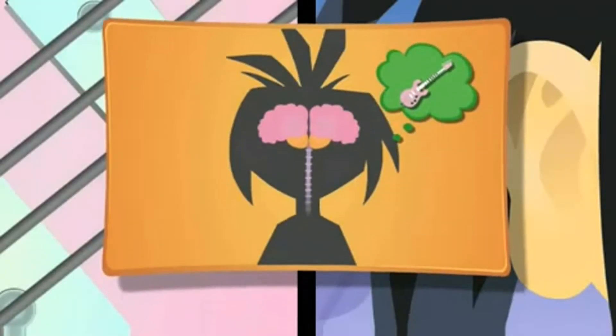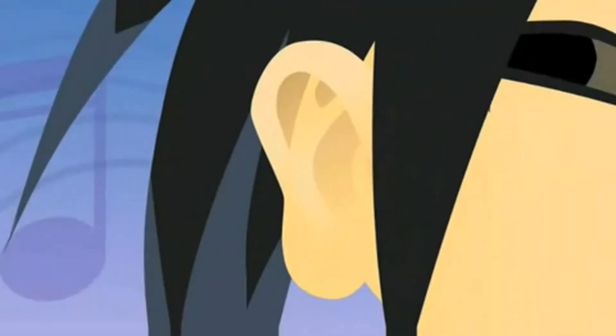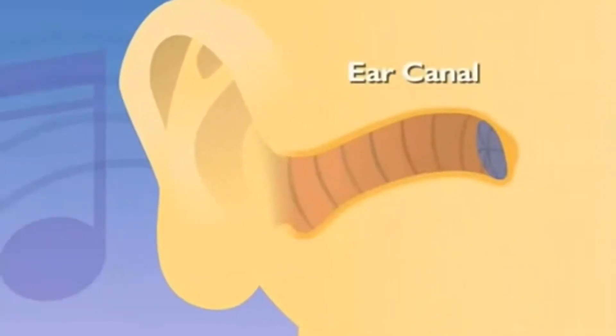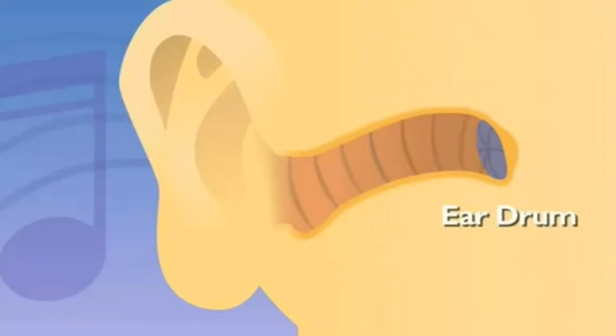Different parts? Like earlobes? Well, the earlobes are part of the outer ear. The outer ear is all curvy and windy — its shape helps funnel sound into the ear canal. The canal is the hole in your ears? That's it. The ear canal leads to your eardrum, the first stop for sound.